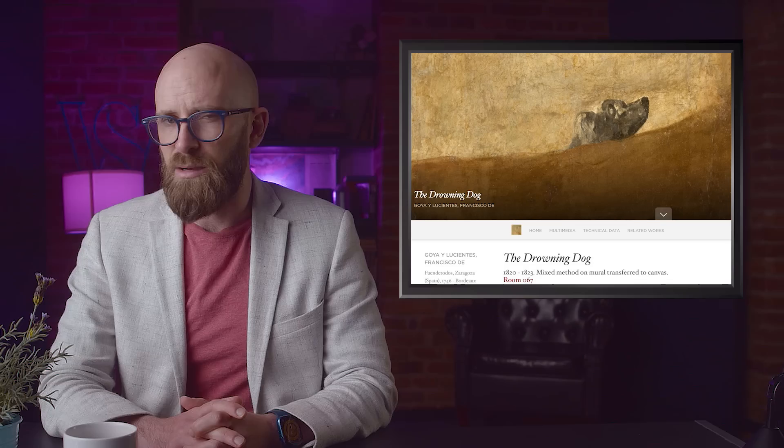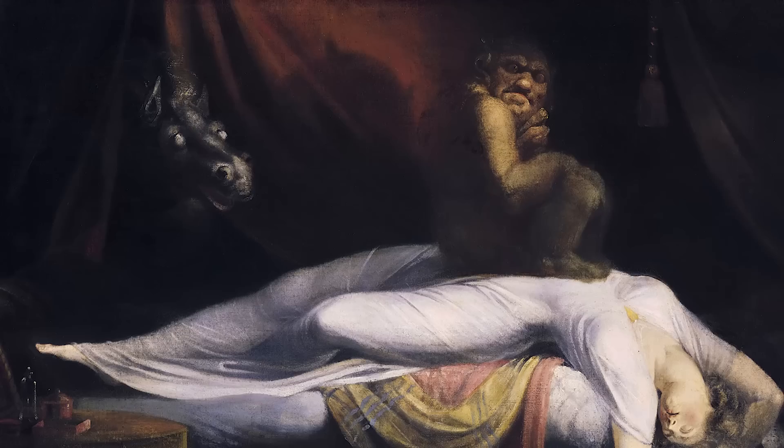Whatever you make of the image, its bleakness can't fail to disturb — as if a glimpse of Goya's despair. Intriguingly, of the 15 paintings found, only 14 are fully accounted for; the 15th was taken by the Marquis of Salamanca and we still don't know for sure what was in it.